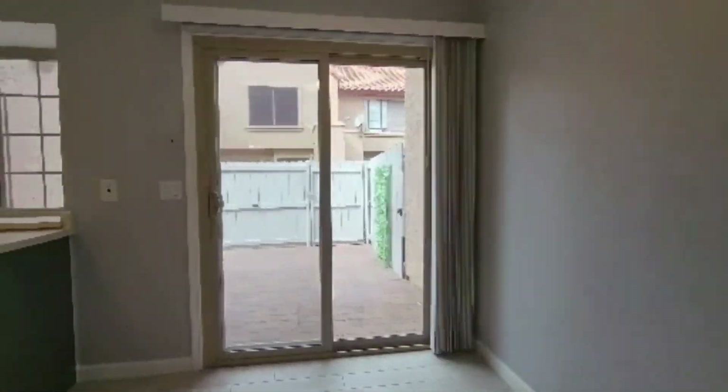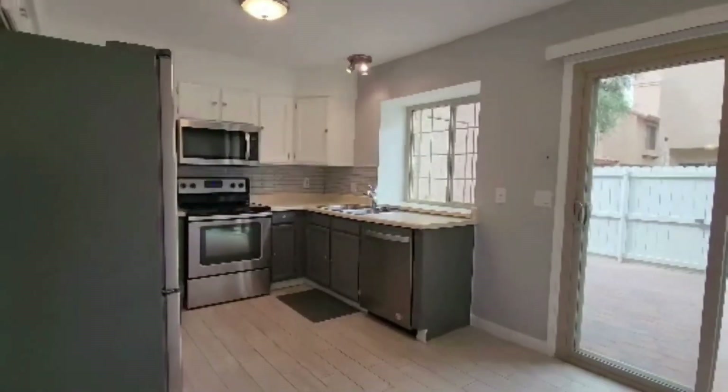And here we have the beautiful kitchen featuring two-tone cabinets and stainless steel appliances.